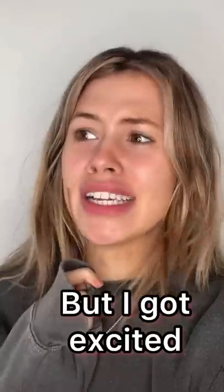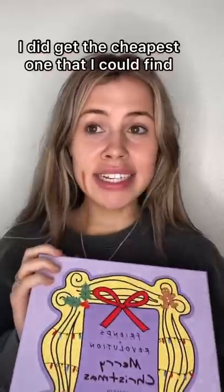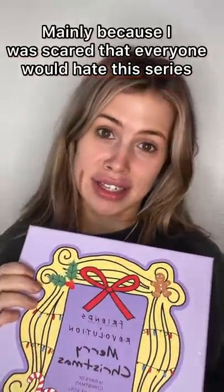I know it's early but I got excited and I've never done this before, but today we are doing a full face of advent calendar makeup. I did get the cheapest one that I could find, mainly because I was scared that everyone's gonna hate this series.